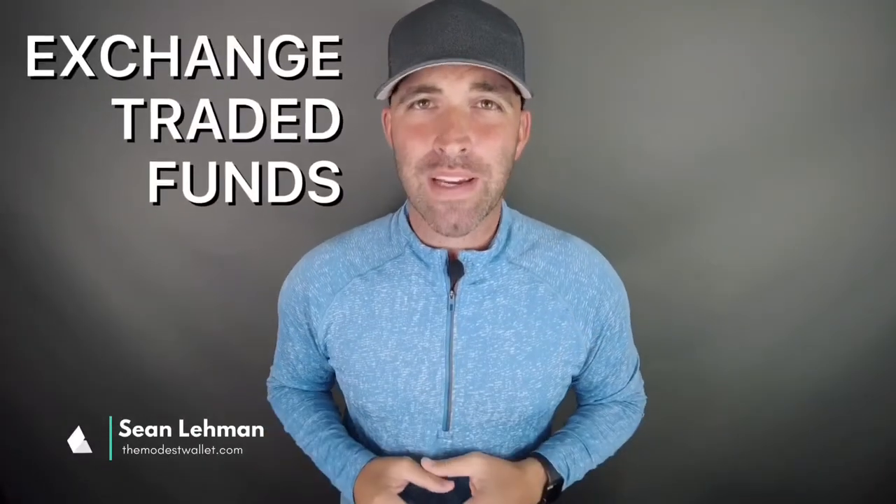I'm Sean with The Modest Wallet and today we're going to be talking about exchange traded funds, otherwise known as ETFs. If you're new to investing and especially ETFs, then you have come to the right place.